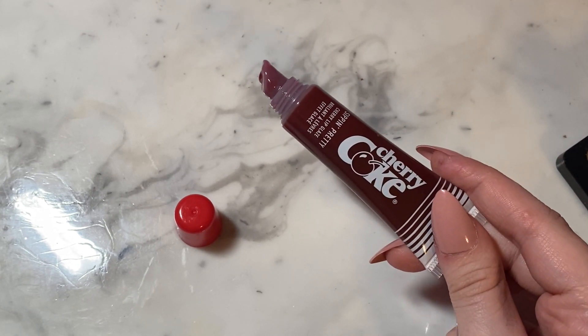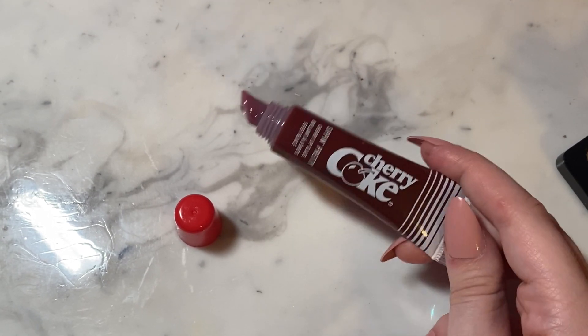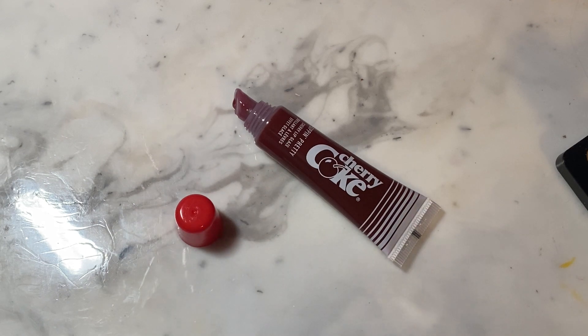It's a very pretty full color. It definitely puts some color on your lips, so it's not just a sheer gloss that doesn't give you anything. I really like this — this is probably my favorite product out of everything I bought.